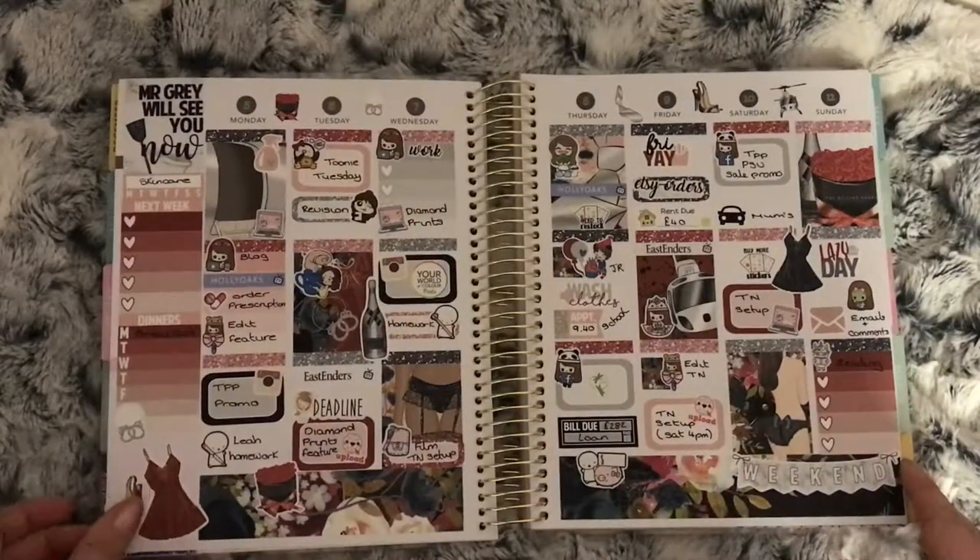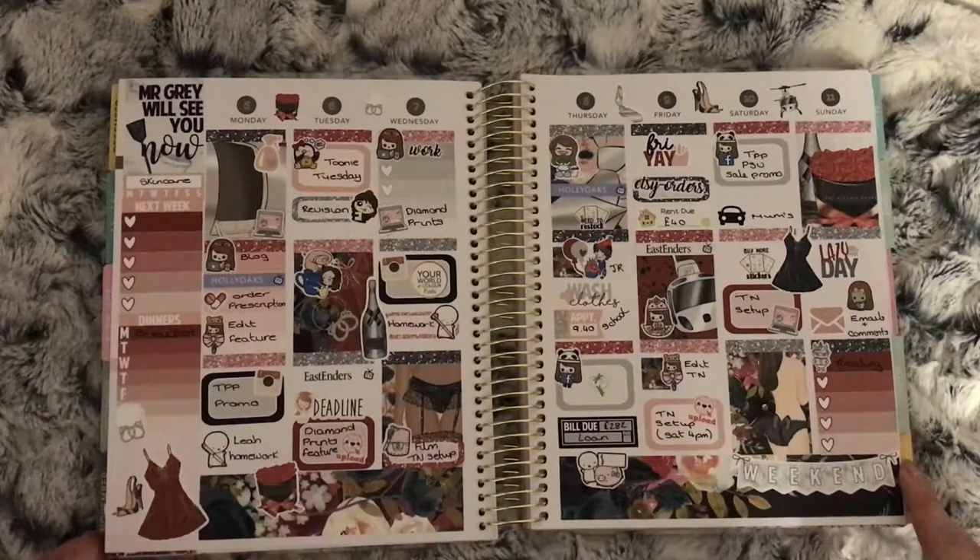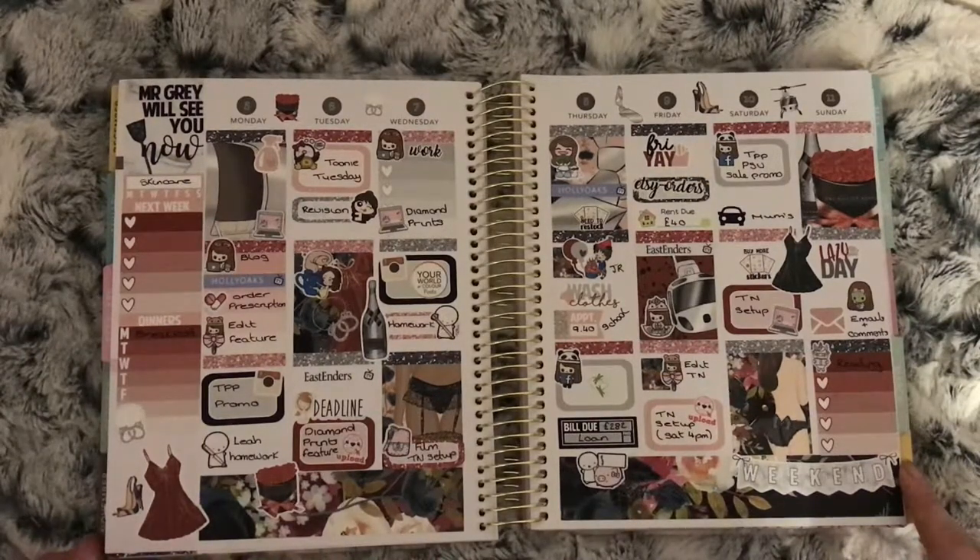This is the Mr. Gray kit from Harriet Wright Designs. It's a lovely kit and I love how this spread turned out. Not much on this week apart from it being my partner's birthday on the 8th.